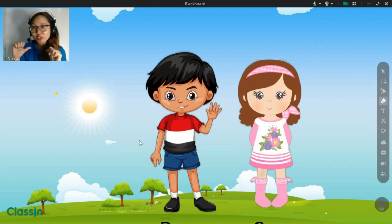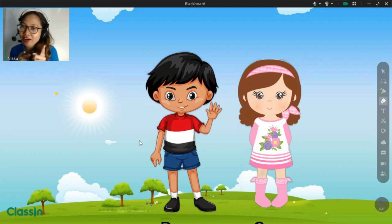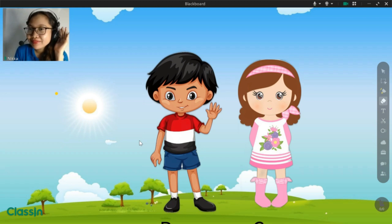Hi, I'm teacher Nika, and you are? Wow, what a beautiful name. It's nice to meet you.